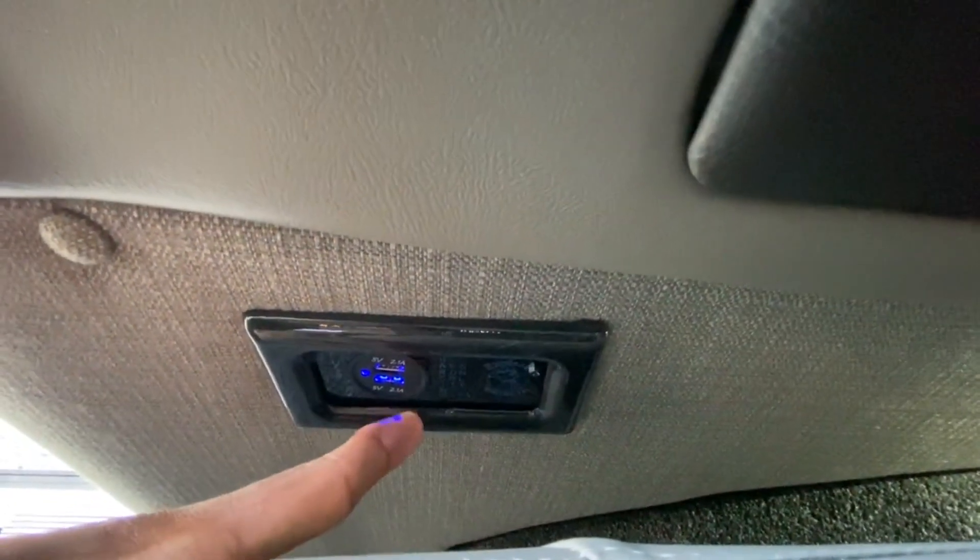There are two USB-A ports here on both sides, vents in the floor, and of course illuminated cup holders.